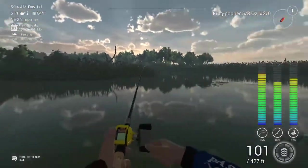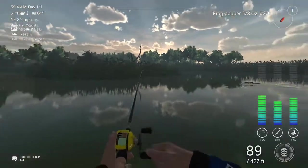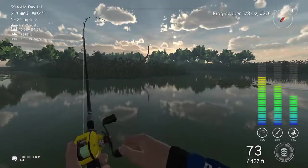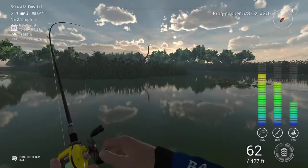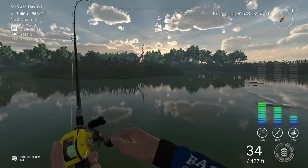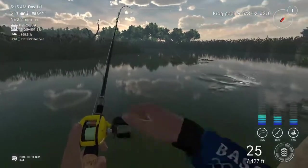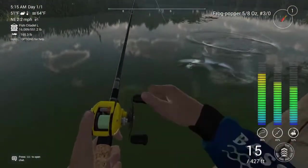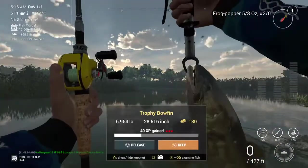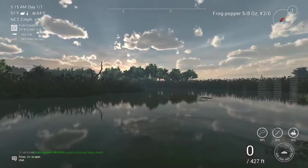Oh! He came up and smacked it, did you see that? Feels decent. We aren't on a 20 pound braid set up. He's swimming right at me — I still think it's a decent fish, he's just been very helpful in this retrieval process. Oh, it's a bowfin. That's why it was being so weird.